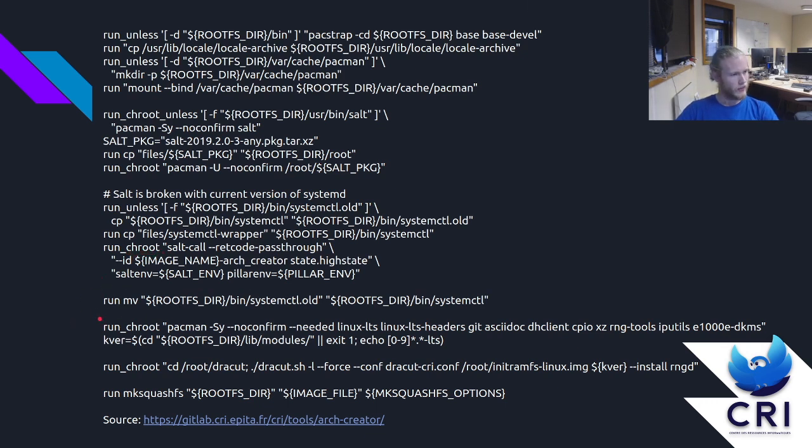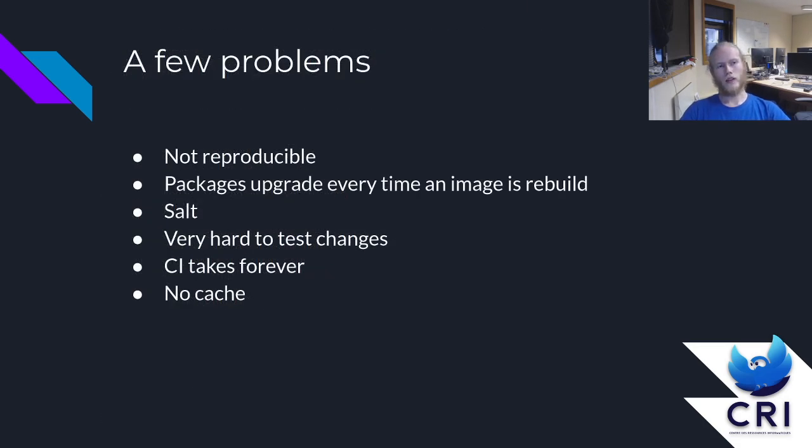This setup actually has a few problems. First, it's not reproducible — every time we start an image build, we don't know what packages are going to be installed because Arch Linux is a rolling release, so packages are released whenever. We could pin all those packages to a version, but there would be too much maintenance for not much result. So we just hope that every time we rebuild an image, everything goes fine.